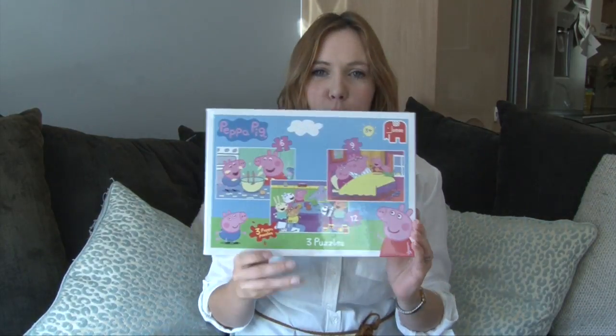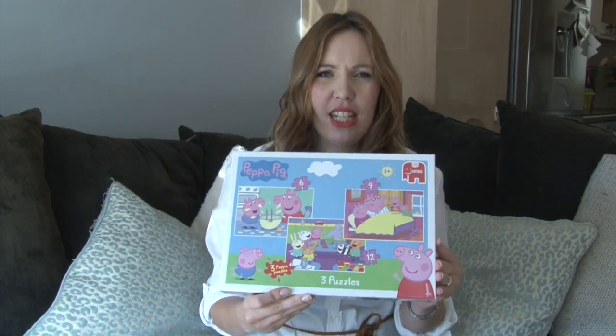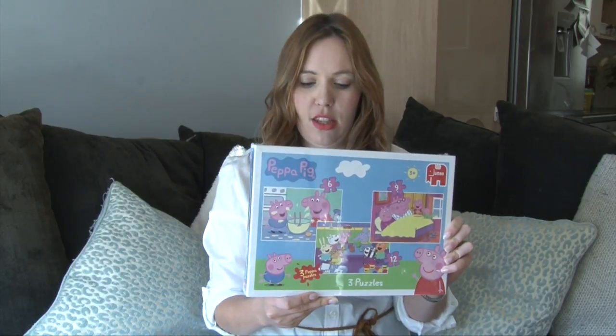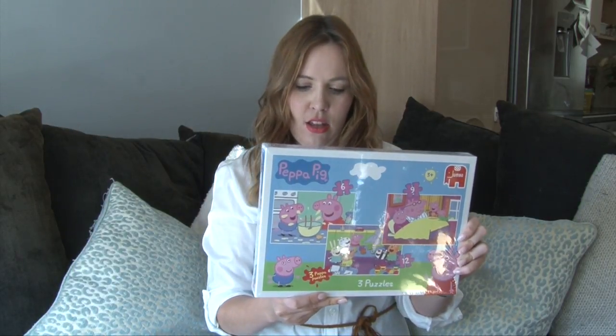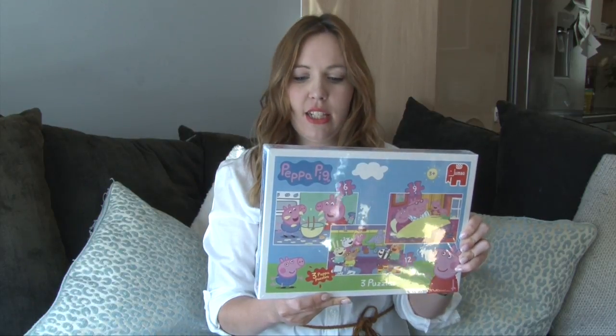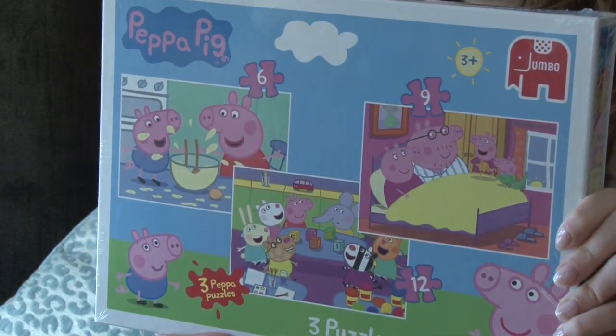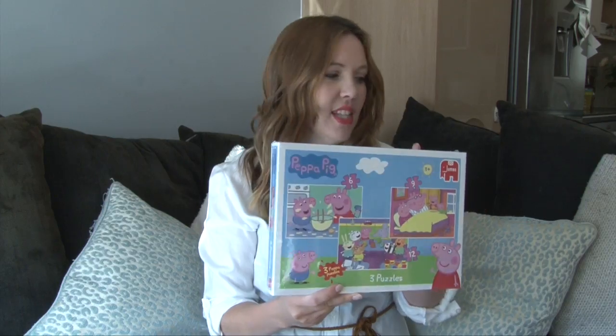The last Peppa Pig item is this puzzle. Evelyn hasn't really done any puzzles yet but I thought she's probably at quite a good age where she can start. There are actually three puzzles in it — a six-piece, a nine-piece, and a twelve-piece. She'll probably need a little bit of help but I think she'll enjoy putting the pictures together.